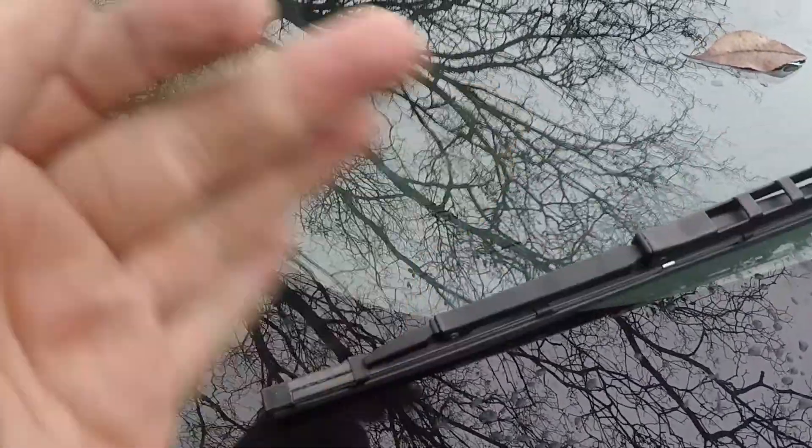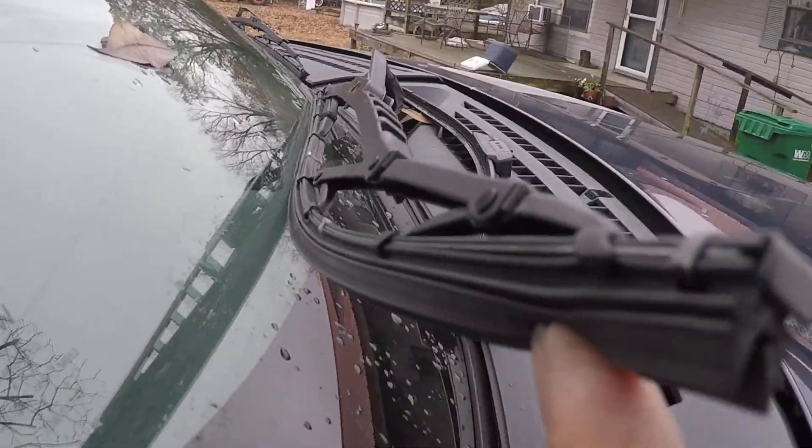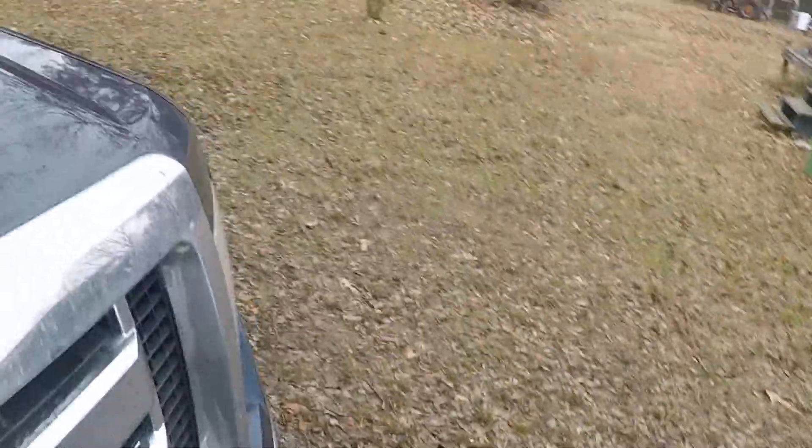I'll grab one of the old ones and show y'all the difference so you can see the quality difference. The old ones are single blade, no scrubbers on them - plastic body, pretty flimsy. The new scrub blades are metal body, which I believe is powder coated, with the dual blades and scrubbers. They're very flexible and fit the windshield pretty well. I will never buy these old wipers again - I believe these are thirty dollars a piece and they're junk.